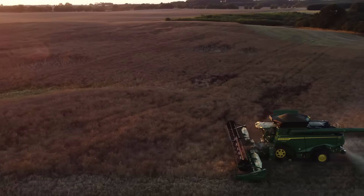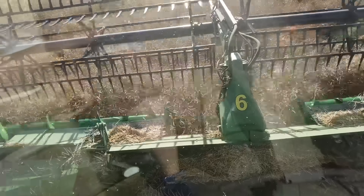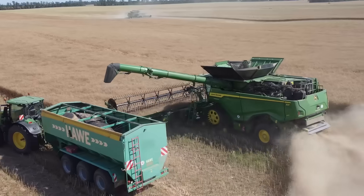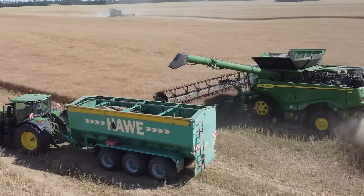The strengths of the X9 Combine with its HDX cutting platform are first that we have an even crop flow into the machine, and second, that we achieve a very smooth stubble pattern adapted to the land. We can cut very precisely and guide the crop precisely through the machine.